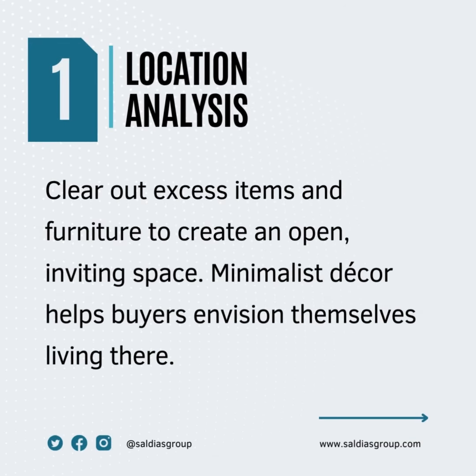Number one: declutter. Clear out excess items and furniture to create an open, inviting space. Minimalist decor helps buyers envision themselves living there.